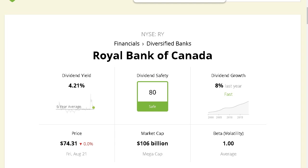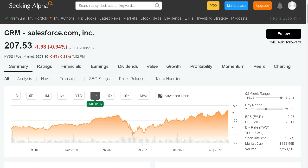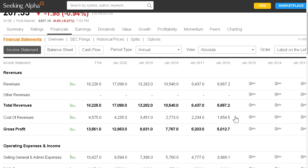Stock number four is a growth play — Salesforce.com, ticker symbol CRM. This is a technology company that helps develop different practices for businesses, and in a world where businesses are driven online, this is a company sure to benefit over the long term. On the one-year chart they have beautiful share price appreciation, up over 40%, with a market cap of $186 billion.